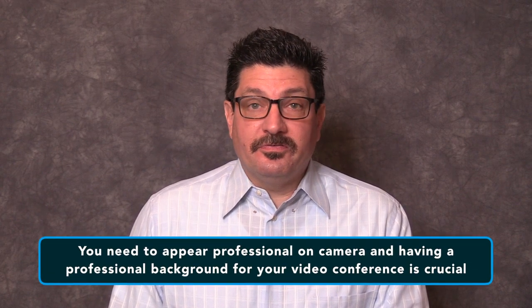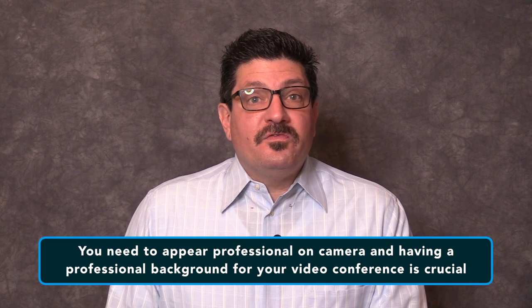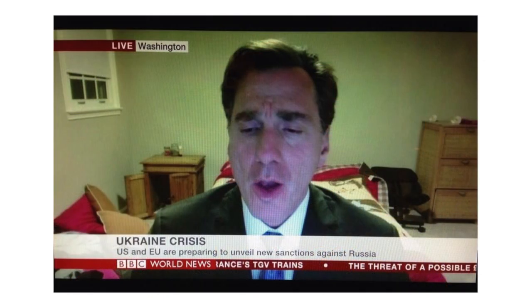Many people are stepping in front of the camera in video conferences for the first time thanks to the pandemic, but that doesn't mean professionalism goes out the door. You still need to appear professional, and having a professional background for your video conferences is crucial. You can look as nice as a movie star on a call with a client, but if your background is cluttered with piles of clothes and unwashed plates, it will give your client or boss a bad impression of you.